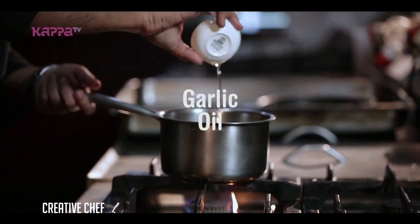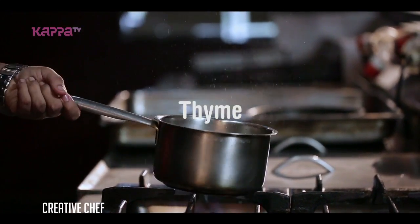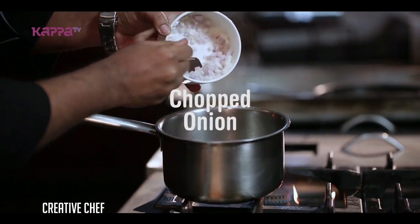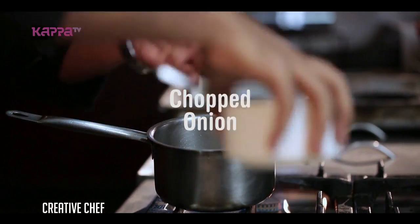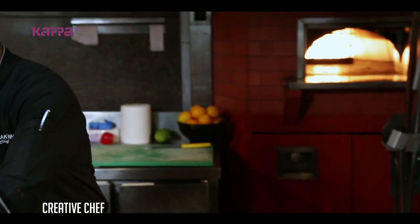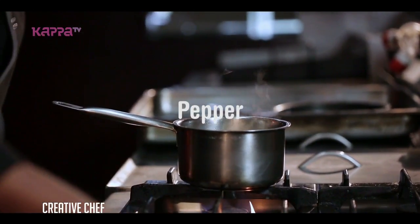Let's start with garlic oil. Thyme, onion, leeks, a little bit of salt and pepper.